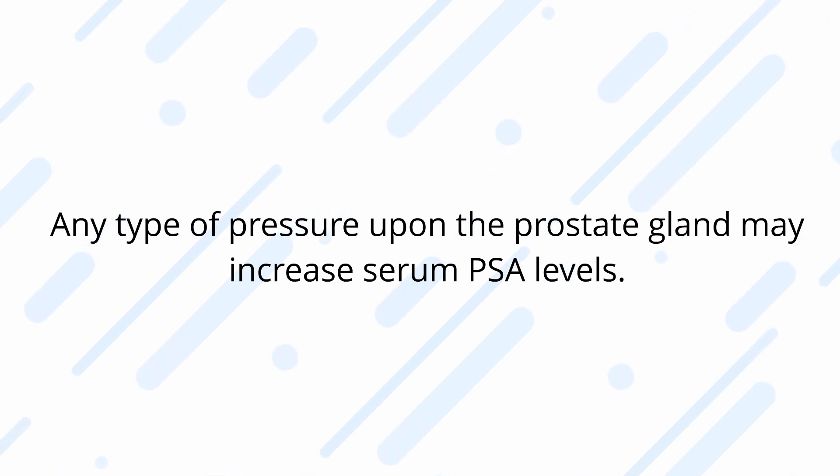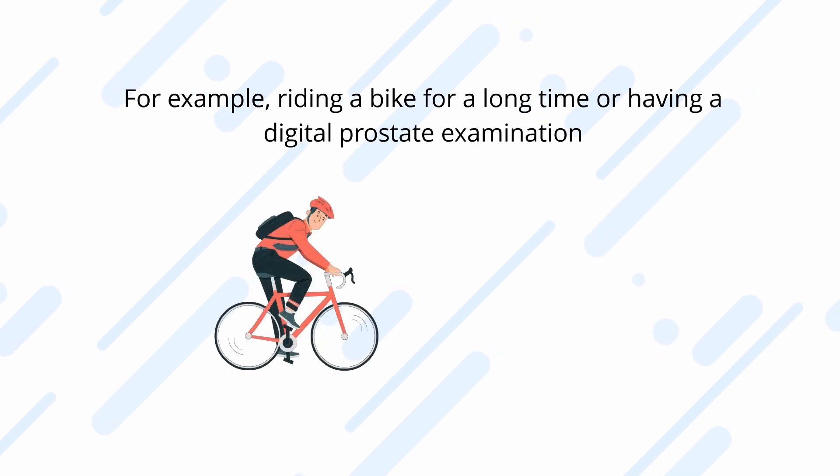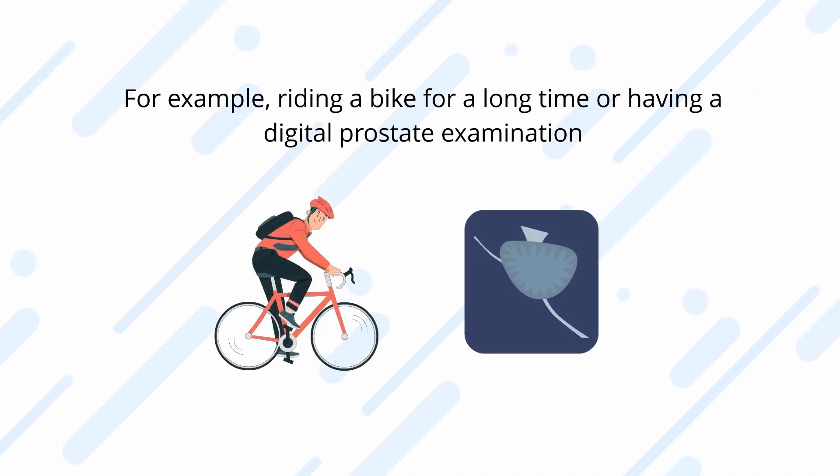Any type of pressure upon the prostate gland may increase serum PSA levels — for example, riding a bike for a long time or having a digital prostate examination.